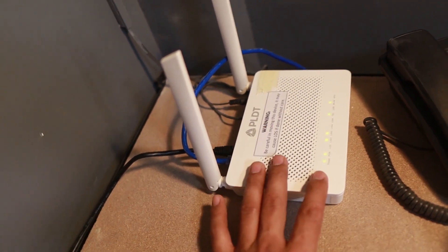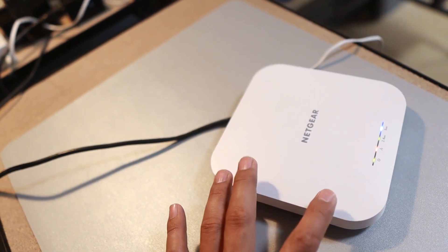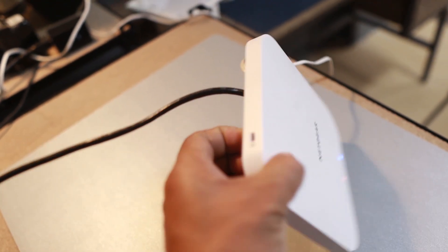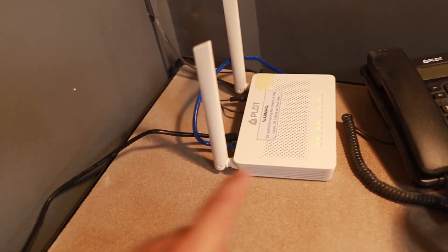We are going to compare this one with this Netgear Wi-Fi 6 access point. The model number of this is WAX610. Take note that this access point is directly connected going to the same internet service provider.